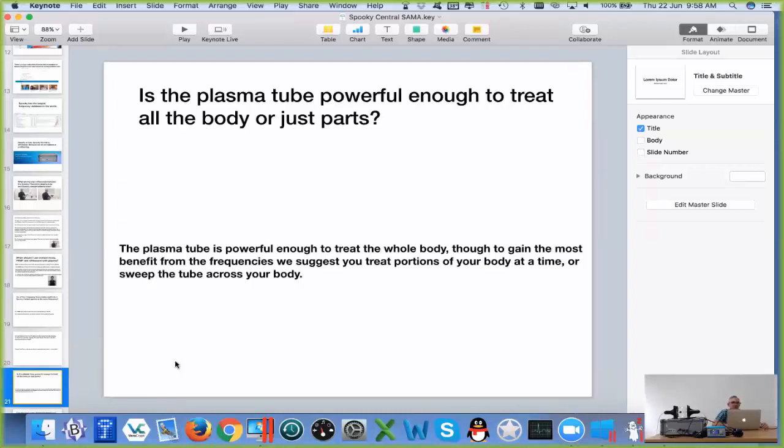Is the plasma tube powerful enough to treat all the body or just parts? The plasma tube is powerful enough to treat the whole body. The closer the plasma tube is to the treatment area, the better the result. We suggest that you treat portions of your body at the same time.